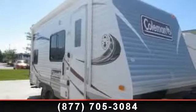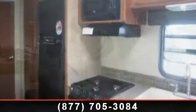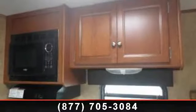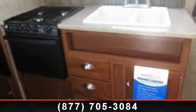Imagine yourself in this 2014 Coleman Quartz 184BH. If you are looking for an RV with quality construction and ease of towing, this may be the one. Perfect for vacationing, adventuring, or just relaxing, this travel trailer awaits you.